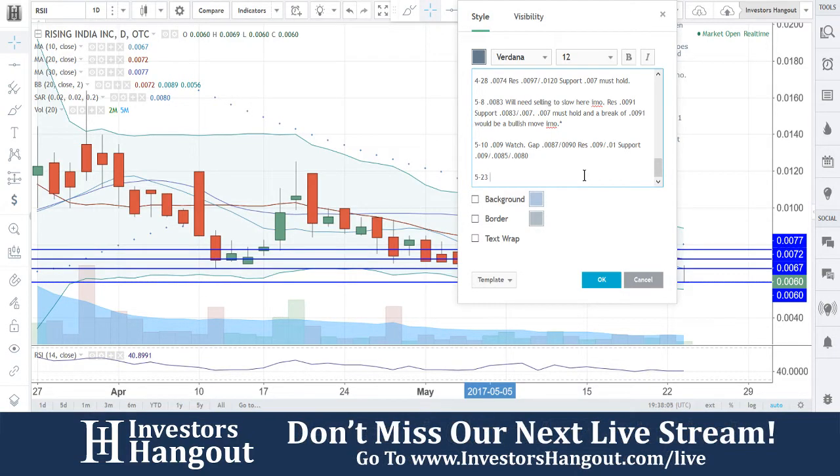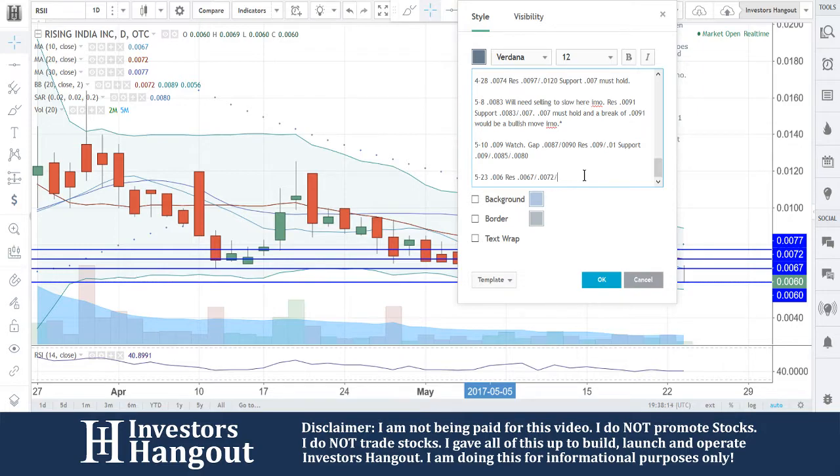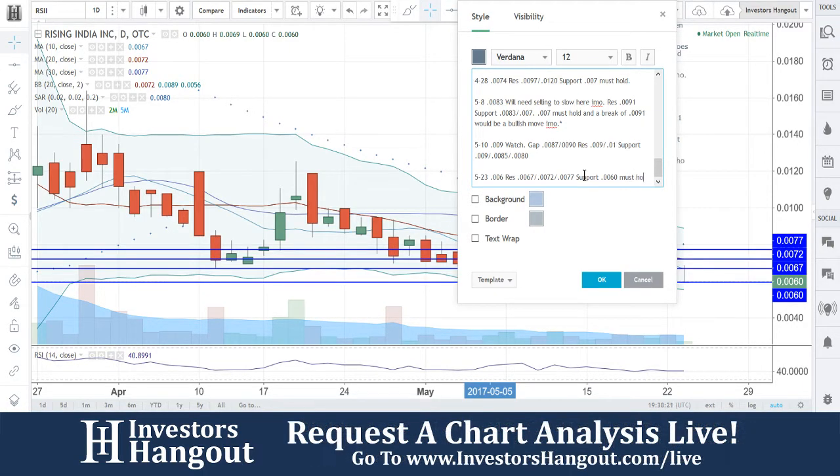We're going to put in today's price at 0060, and we're going to put resistance at 0067, 0072, and 0077. Support at 0060 must hold.